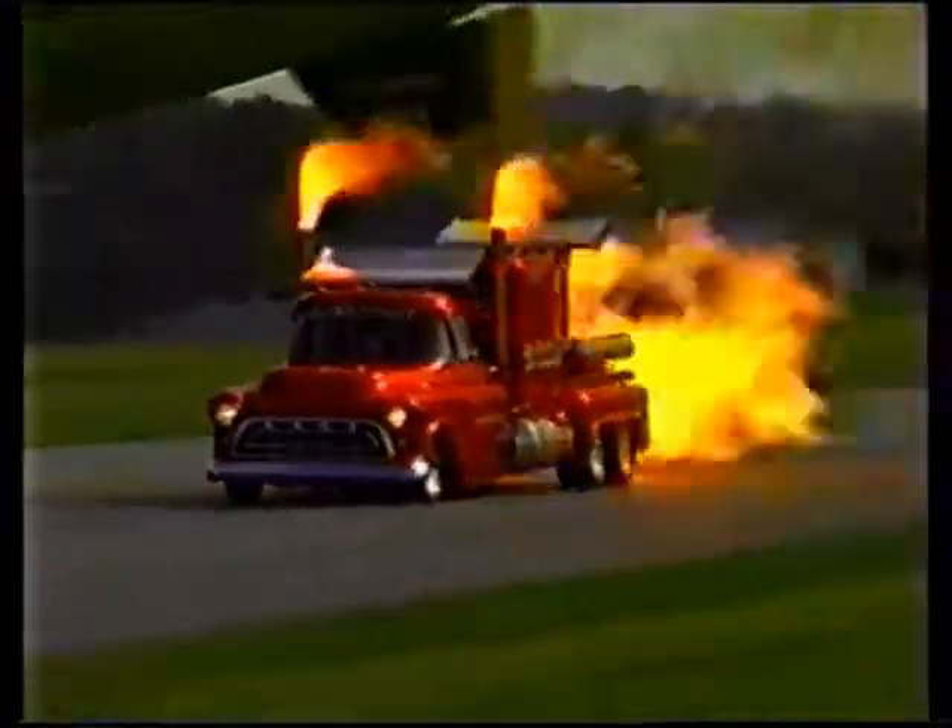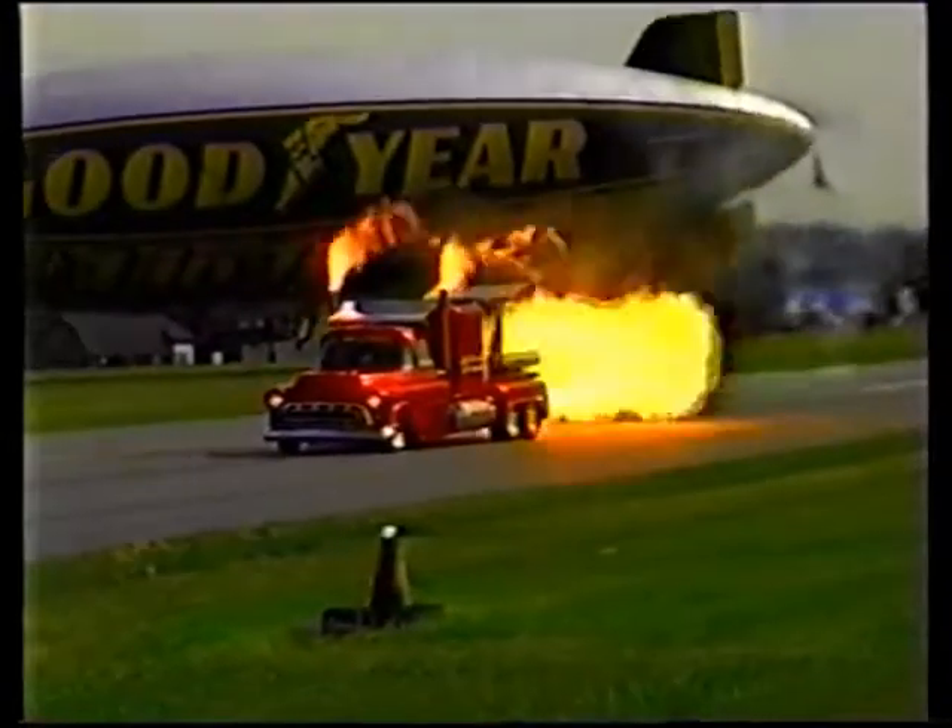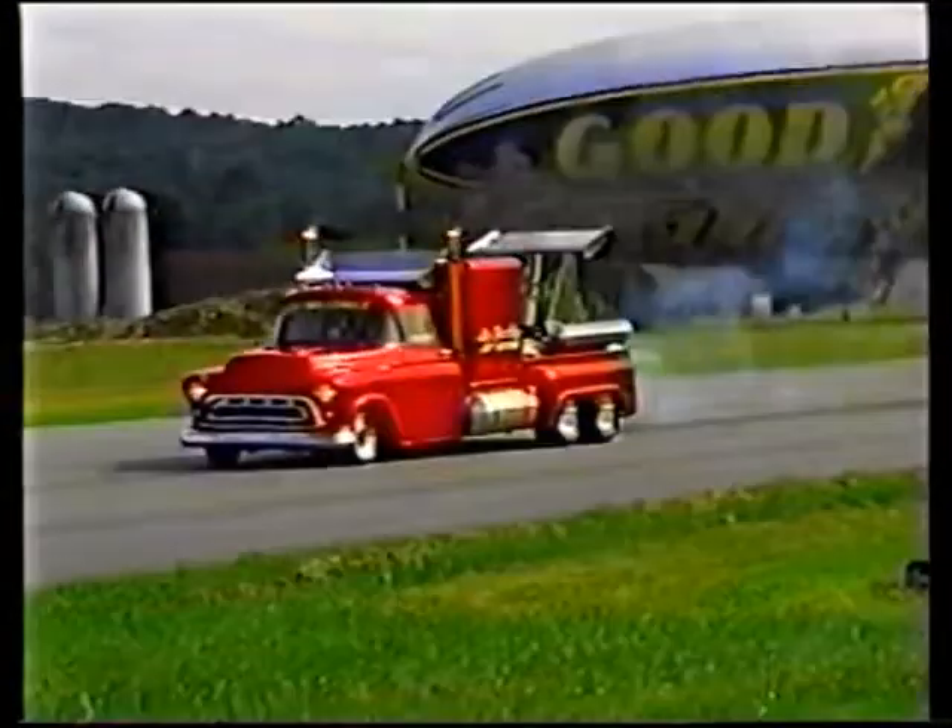You can feel the heat all the way across the field. This is the world's fastest '57 Chevy truck.